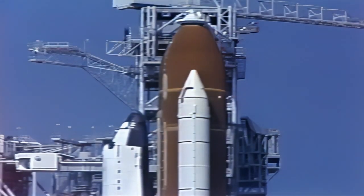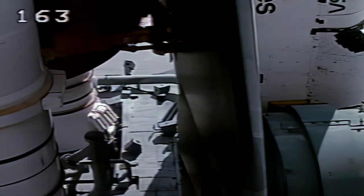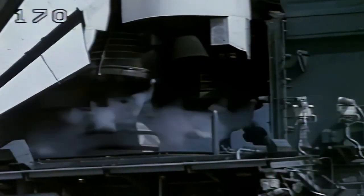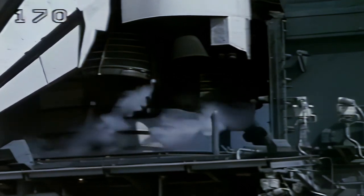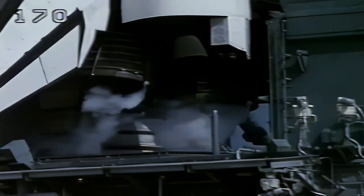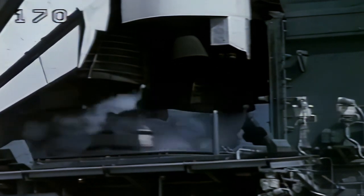T-minus 3 minutes, 55 seconds. A test of the orbiter's flight control systems is starting. The aerosurfaces — such as the rudders, elevons, and speed brakes — are now being moved through a programmed test pattern to verify they are up and ready for launch. At T-minus 3 minutes, 32 seconds, we are now transferring to internal power and switching off from ground power. Endeavour is being powered by its onboard fuel cells. Aerosurface checks are complete and reported to be in launch configuration.